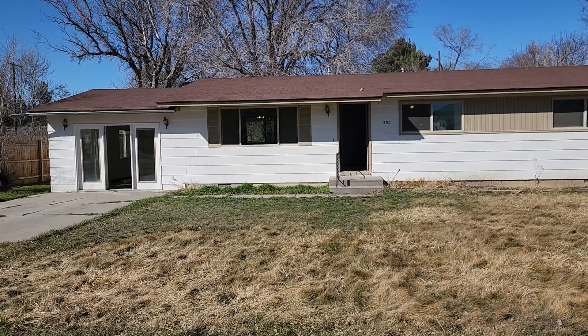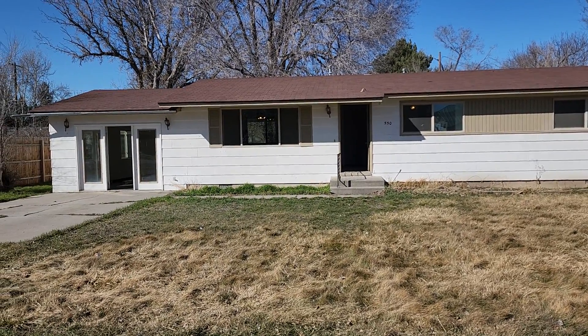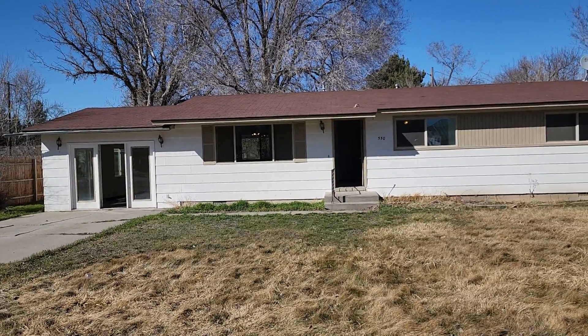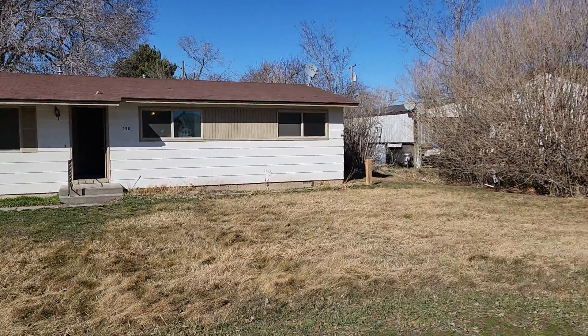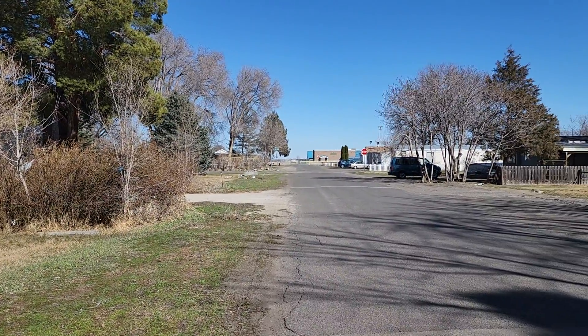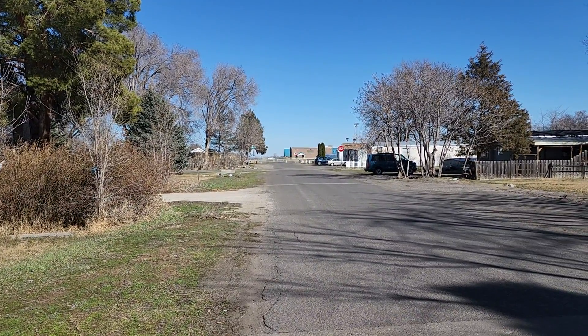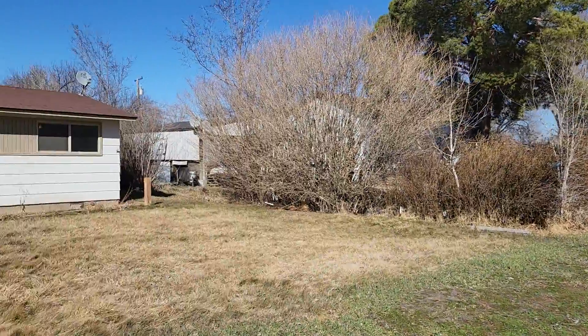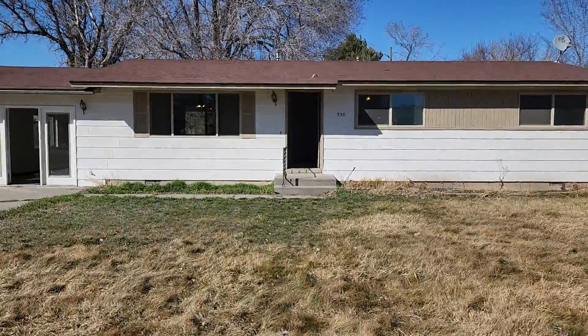Hello everybody, this is Joe with AAA Realty in the Idaho Auction Barn. Got a nice little home I want to show you today here in Wendell. We're at 550 3rd Avenue East in Wendell. Just down at the end of the street we have the school, as you can see, and it's a pretty quiet little neighborhood — a couple little dogs but nice and quiet.